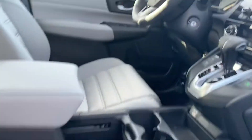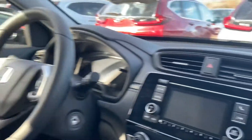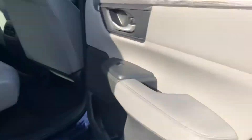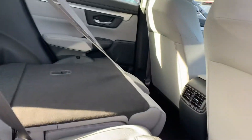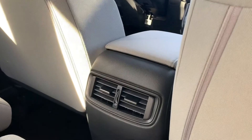Tons of legroom in the front of these CR-Vs. Backup camera right there, Bluetooth system. Look at the rear legroom — seats are completely flat and they recline as well. Adjustable air conditioning right there.